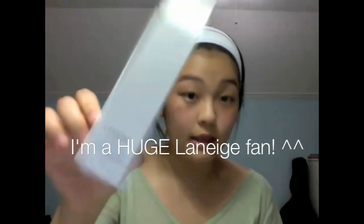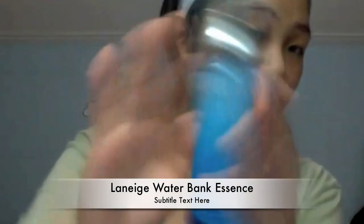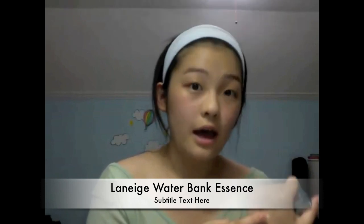Next, I got the Laneige Waterbink Essence. This is what the packaging looks like — it's a very pretty, hygienic glass bottle with a pump, which is a really good pump. It's so easy to control how much product you dispense onto the back of your hand. It's not like a hard-to-use pump, which I have experienced in the past with other skincare products.